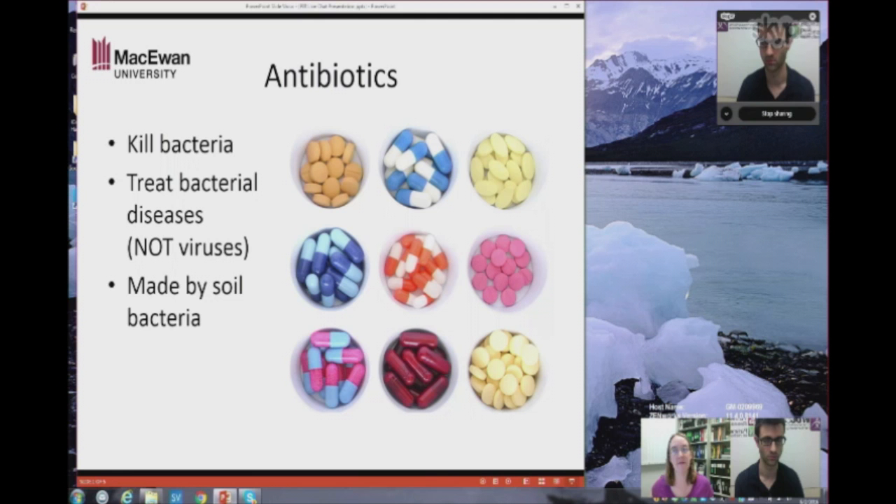For a long time, these have worked really, really well. We've used antibiotics to treat all sorts of infections, and typically you take antibiotics, and within a day or two you feel better. The problem is that especially in the last 20 years or so, some bacteria have found ways to survive antibiotics. Rather than being killed when we take them, they have ways of resisting it. We call that antibiotic resistance, and what that means is if you get sick and take the antibiotic, it doesn't work.